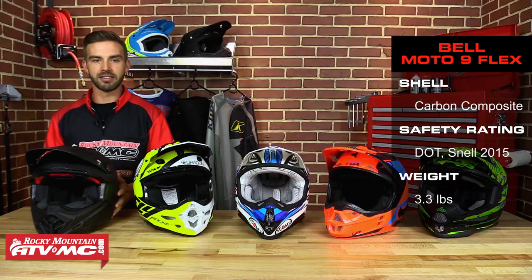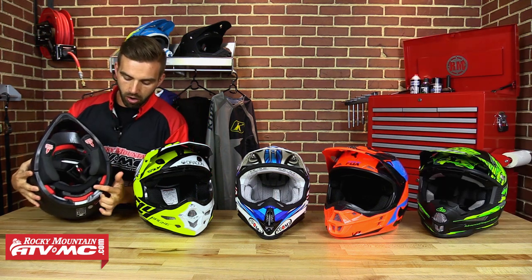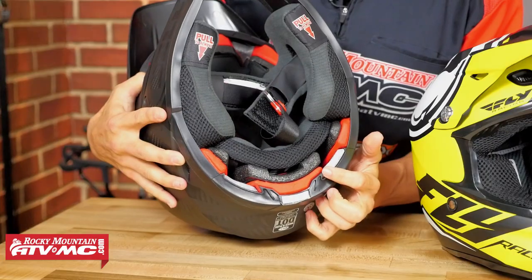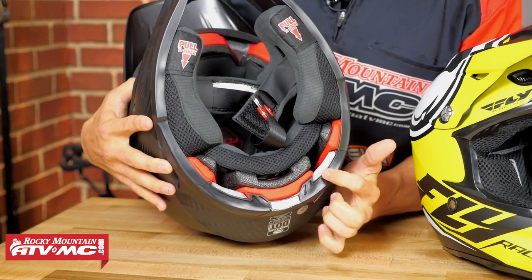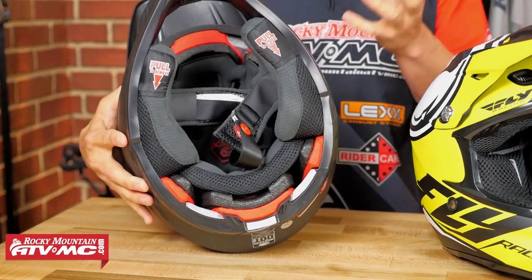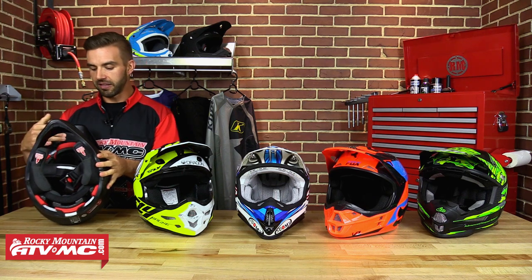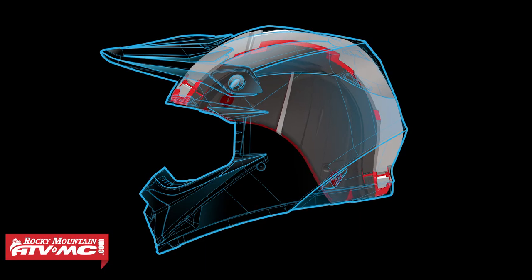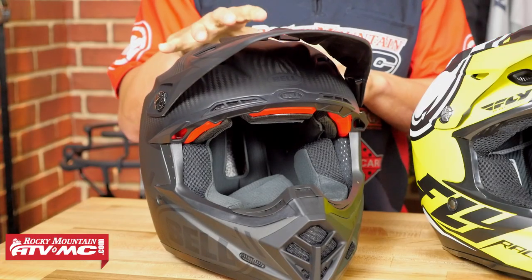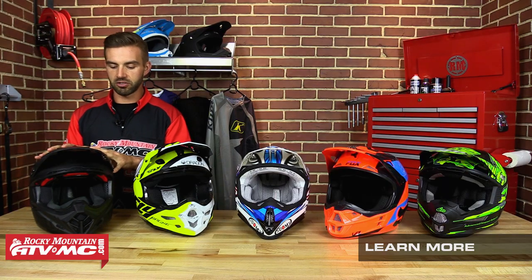The main reason this helmet made our top five is Bell's all-new three-layer impact liner system. Traditional helmets just have one liner, but Bell uses three liners, each with a different density, each built to absorb impacts at different speeds — low, medium, and high. That is extremely important. At the top of this helmet, they have what they call a slip zone, which allows your head and the liner to actually move just enough inside the helmet to disperse energy during angular crashes — moving forward or side to side.